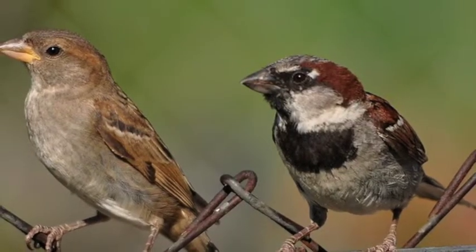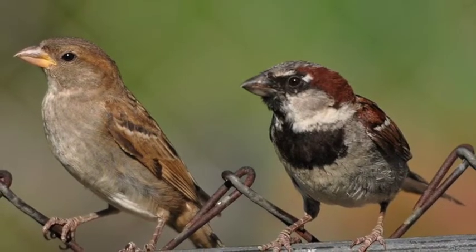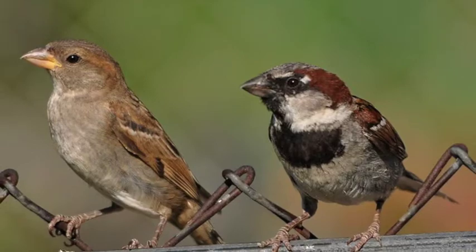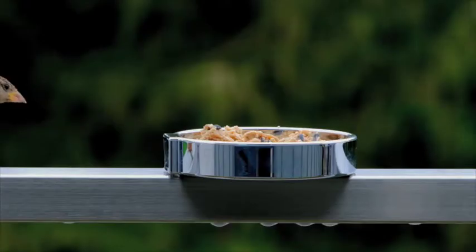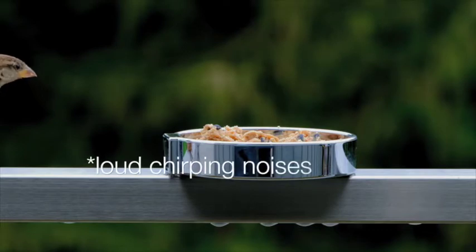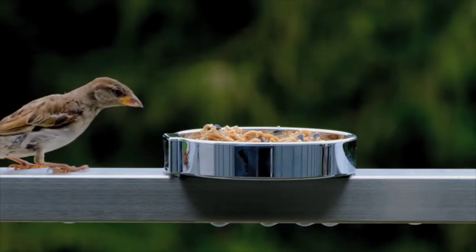Males are slightly darker than females and have a black patch on their throat. You can see the two genders side by side here — the one on the left is female and the one on the right is a male. House sparrows chirp a lot, and I really mean a lot. If you hear noisy cheeping, then it's probably a bunch of sparrows.